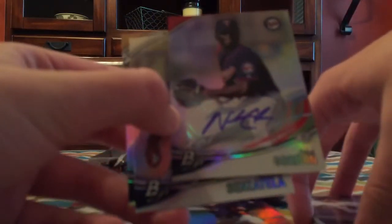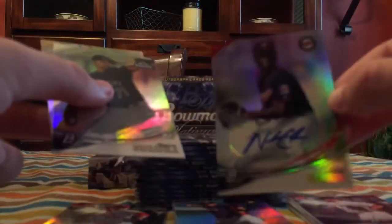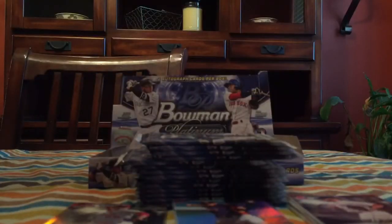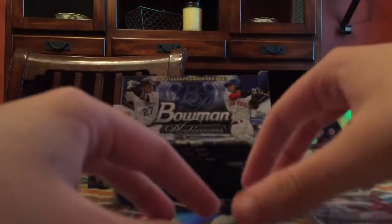Nick Gordon is the first auto — and it's a sticker auto. He's one of the Twins' top prospects, I believe. Not numbered, but sweet. So pretty good first one — not bad, not bad. I'll take it. Brett Phillips. The checklist for the autos is just loaded this year — pretty nice looking card though.